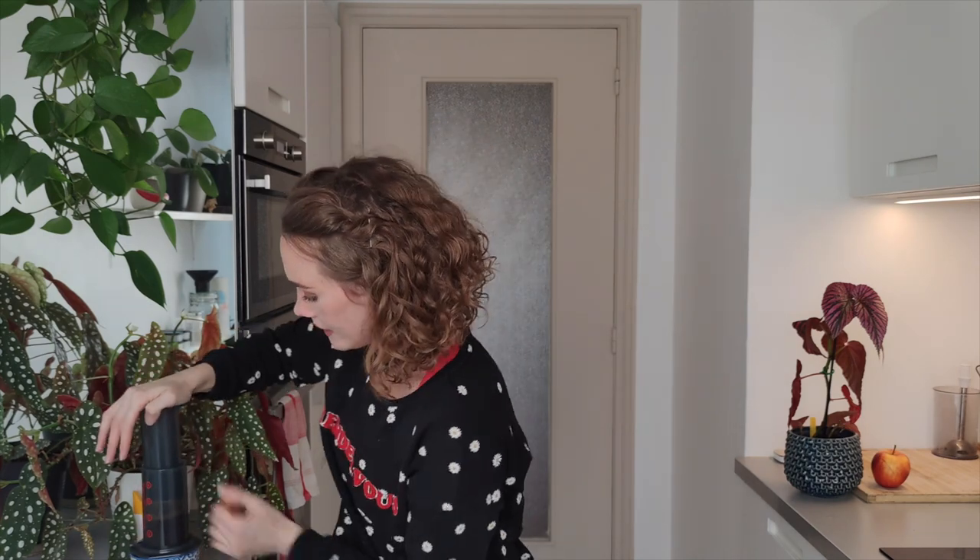Well, you can see my AeroPress. I guess you can't see it in action, can you? Well, here you can. I always show up prepared. I'm pushing this down and I'm pressing the coffee through the filter.